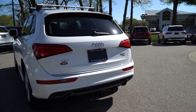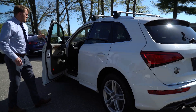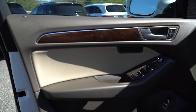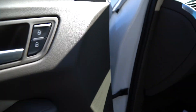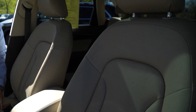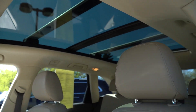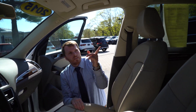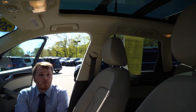Coming down along this side, I'll open up the door so you can take a look on the inside. Now that we're inside, I can point some things out to you — like the panoramic sunroof up top.